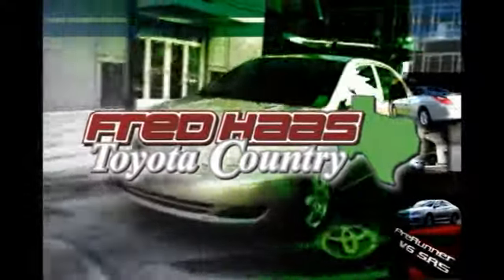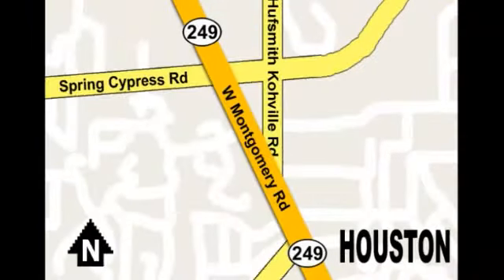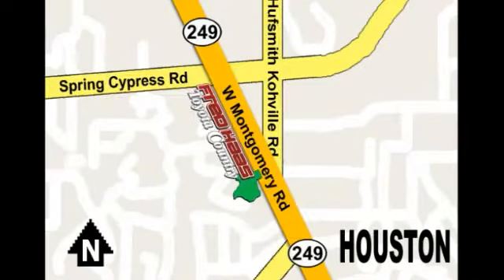With over 1,000 vehicles in stock, we're sure to have what you're looking for. Fred Haas Toyota Country, Highway 249 at Spring Cypress, just two miles north of Willowbrook Mall. We'll be right back.